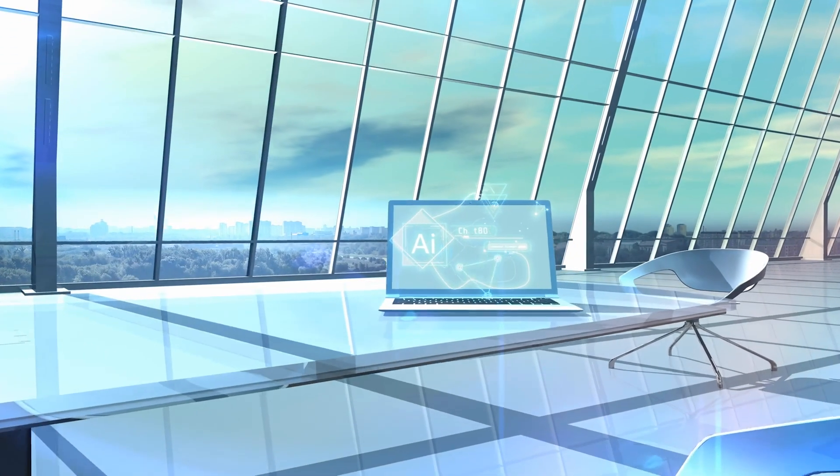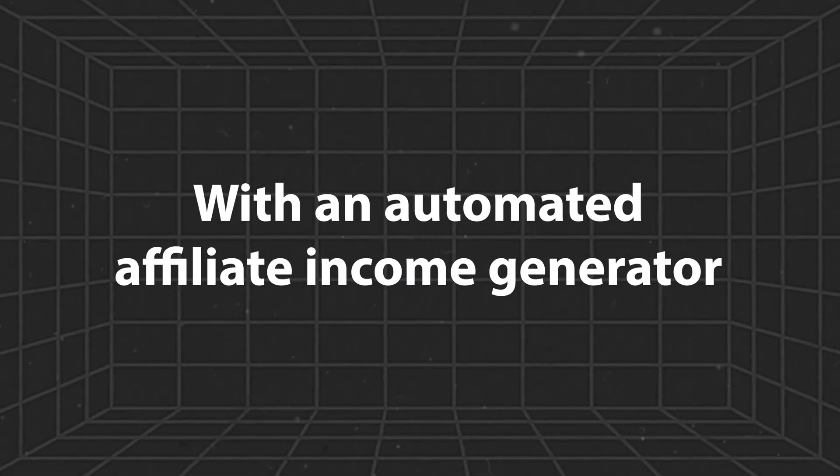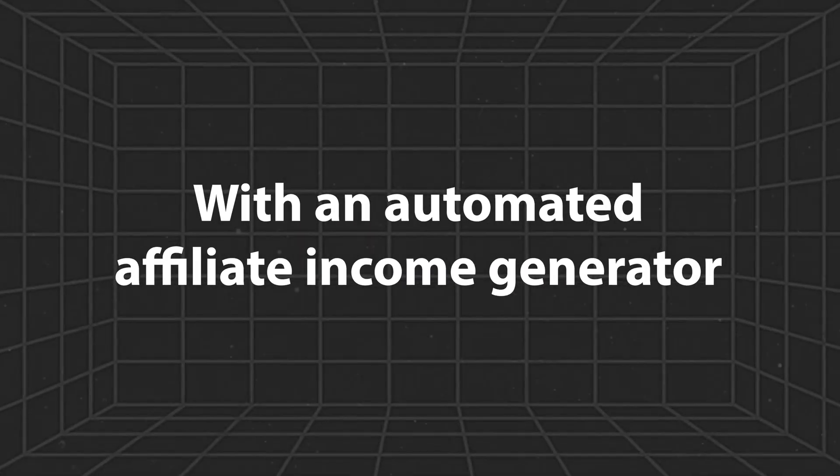I'd definitely recommend any beginner try this because it doesn't cost too much money and everything can be run in the background and automated with the help of AutoDS. Swiftly moving on to the second AI agent I want to talk about, which is an automated affiliate income generator.